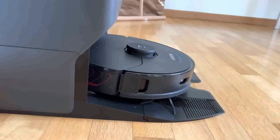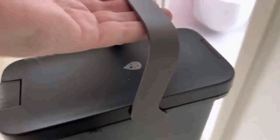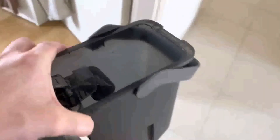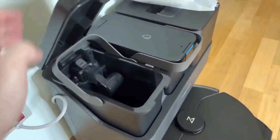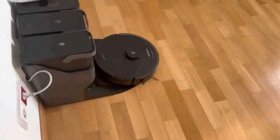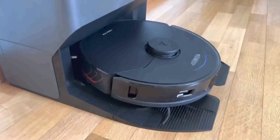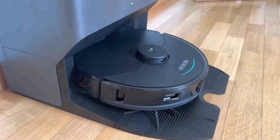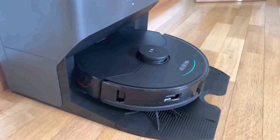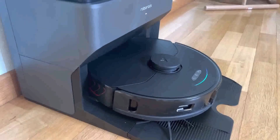In conclusion, the Roburic S7 Max V Ultra Robot Vacuum and Mop is a powerful and smart cleaning companion that excels in both vacuuming and mopping. Its advanced features, precision cleaning abilities, and intuitive app control make it a top choice for simplifying your cleaning routine. If you're in the market for a high-end robot vacuum and mop that offers exceptional performance and smart home integration, the Roburic S7 Max V Ultra should be at the top of your list — a premium cleaning solution that can transform the way you maintain your home.